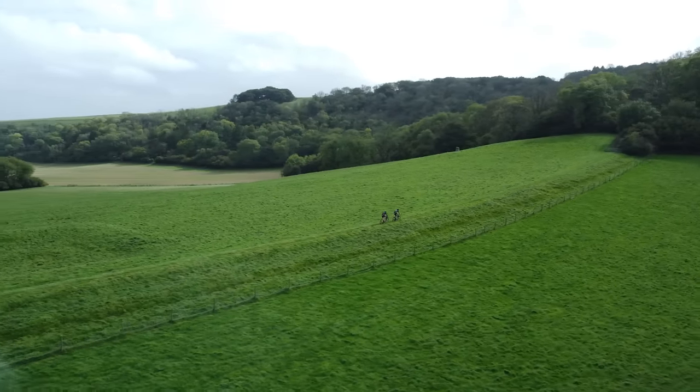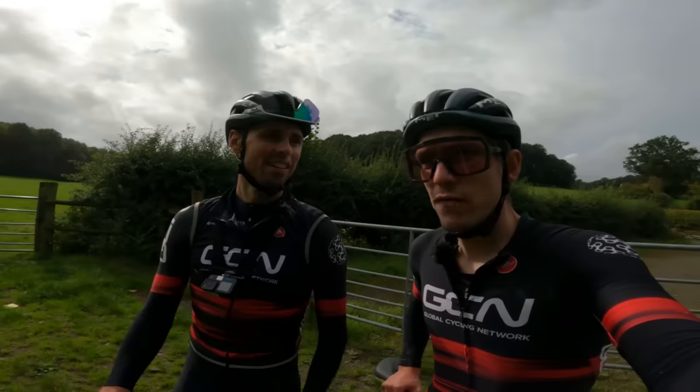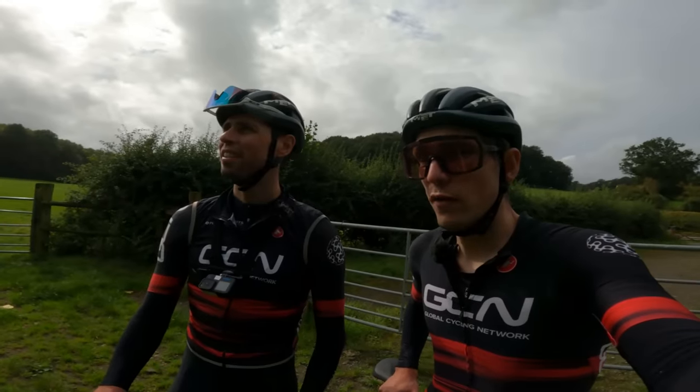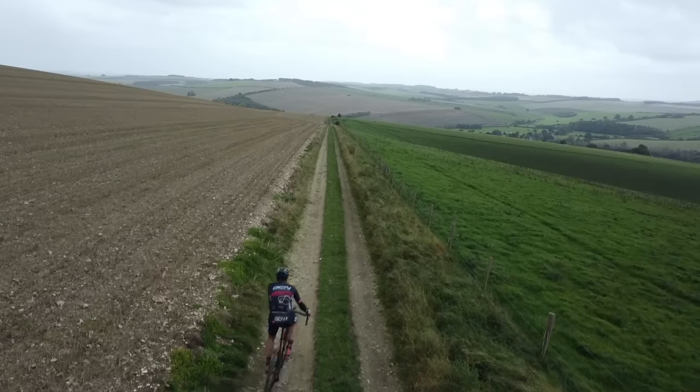We're on dirt again — grass, I would say. Not entirely sure how fast the riding's going to be because there's a lot of off-road now and this is not familiar to us. Wish us luck.